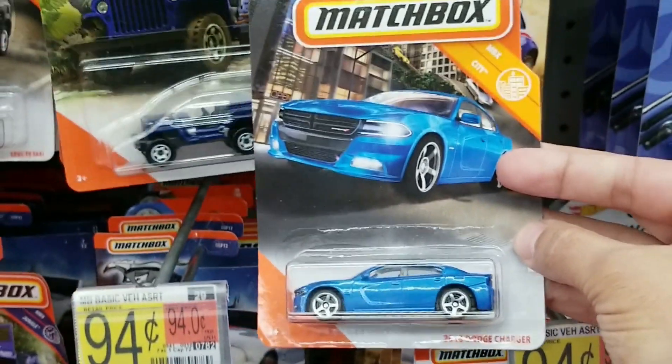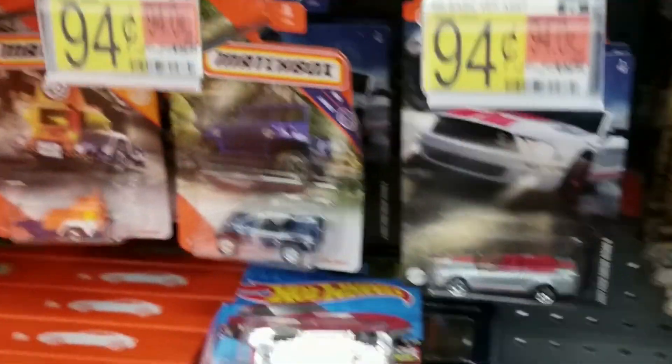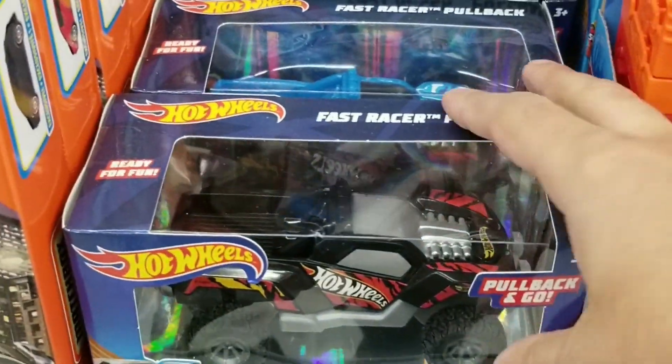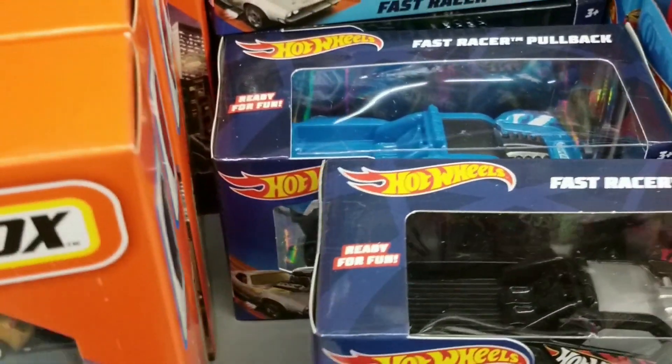I do see the Dodge Charger, and there were a few more up there. There were also these Hot Wheels pullback fast racers — first time I've seen these.